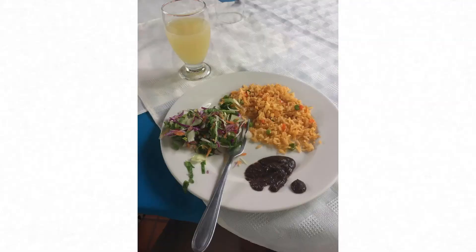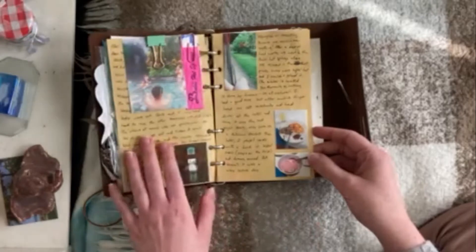This meal here was honestly my favorite meal of the entire trip — again it was like rice and this bean paste, but it was so, so good and I loved it.